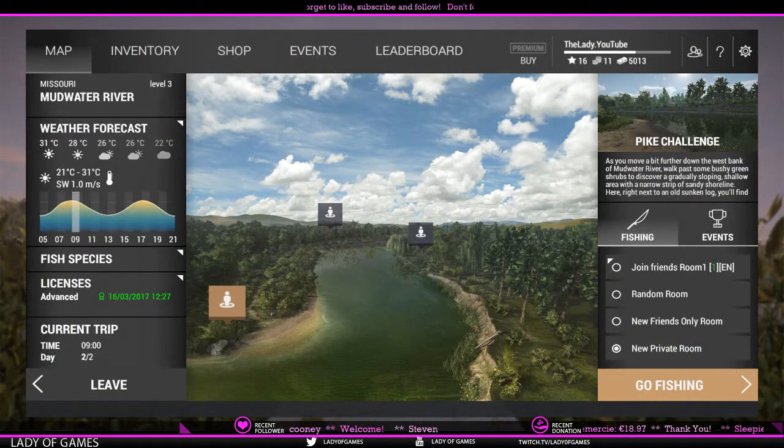Hey everybody, welcome to Fishing Planet. My name is the Lady. Today we are going to make the final video of learning a lake. We are covering the SPOT technique — we've covered Structure, Preference, and Observation in previous videos, and today we are going to talk about technique and tackle.